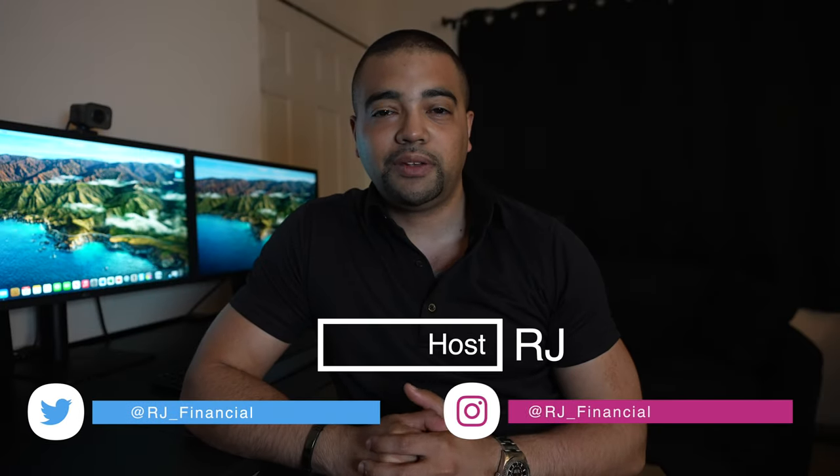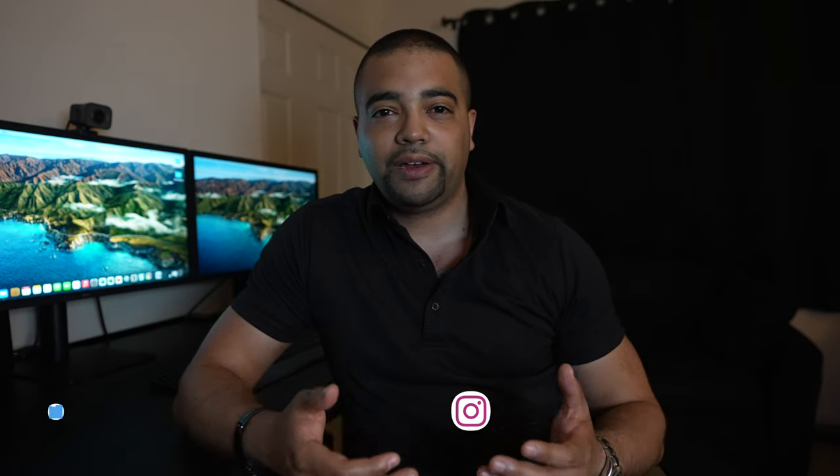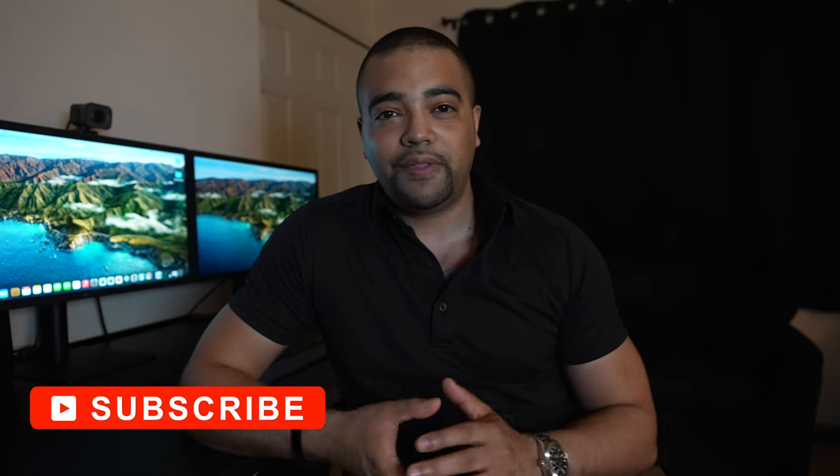Hey internet, it's RJ. Welcome back. Thanks for tuning into the show today. In today's episode we're going to take a look at TD Bank and their full credit card lineup. We'll first familiarize ourselves with TD Bank, then figure out how their cards work — points, earnings, and redemptions. Then we'll take a look at the full credit card lineup, both personal and business. And of course, we'll come out with some recommendations and evaluations. Do these cards come worthy enough to earn a slot in your wallet? Press the subscribe button. Let's get to work.